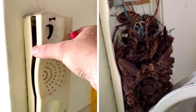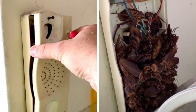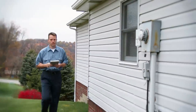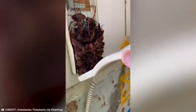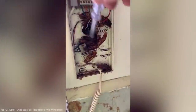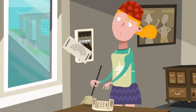This absolutely grim roach infestation was found by an unlucky workman at a property in Sydney, Australia in 2019. While inspecting the house, he thought the old telephone looked a little dirty and decided to take a closer look. But I bet he wishes he didn't. Thankfully, it seems like this particular infestation of vermin were well past their sell-by date, and the workman was just able to scrape them off using a screwdriver.